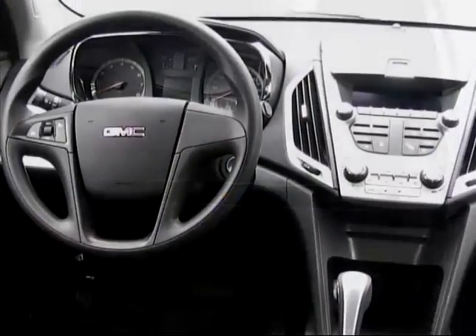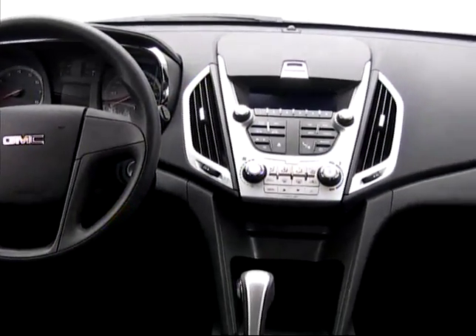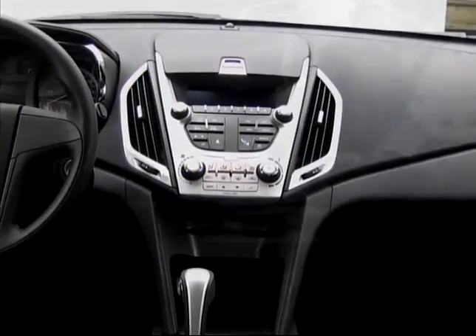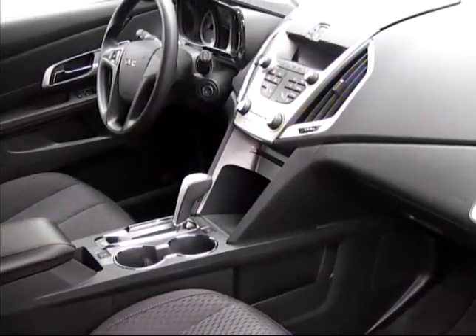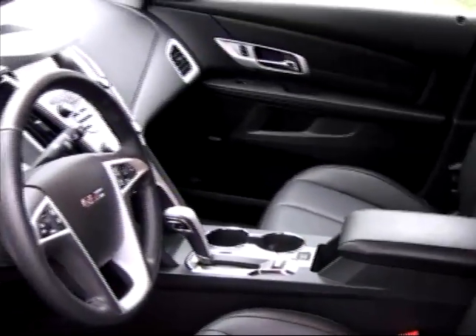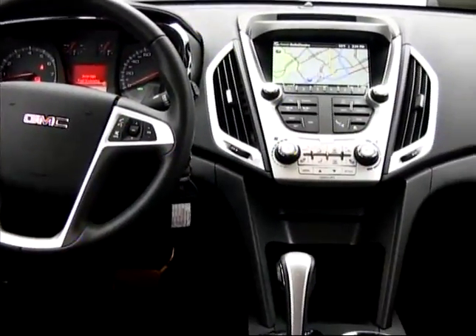Even base-level Terrain models include such niceties as a rear-view camera system, trip computer, a telescoping as well as tilting steering wheel, OnStar, and satellite radio. And you can add plenty of other luxury and convenience items on top of the impressive standard equipment list.